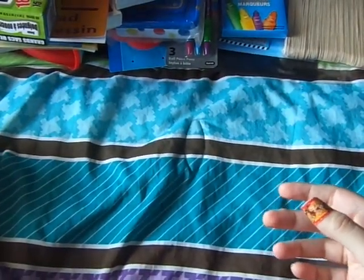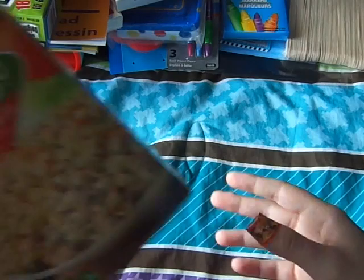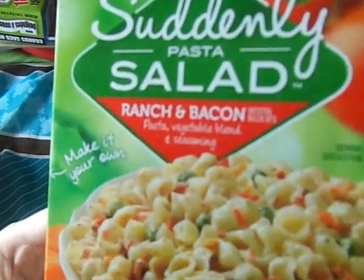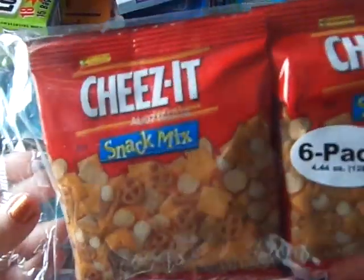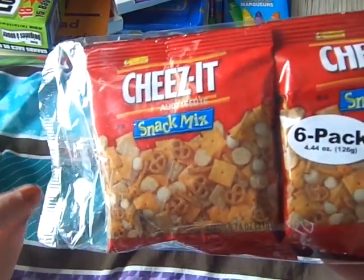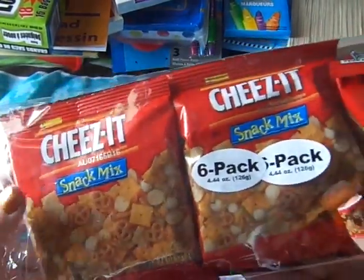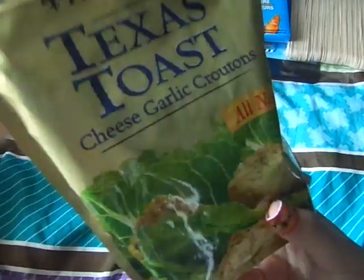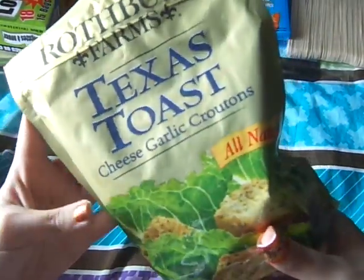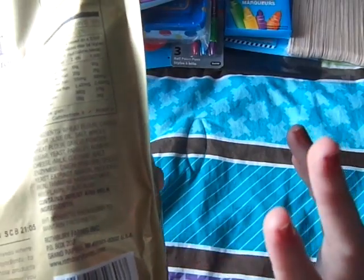I think what's left are food items. I got the Suddenly Pasta Salad, ranch and bacon flavor. And the Cheez-It snack mix with the little croutons, pretzels, and Cheez-Its — I got a pack of those. These cheese and garlic croutons, all natural — that doesn't expire until April 2016.